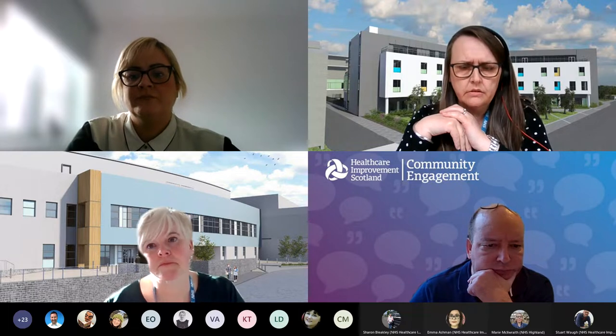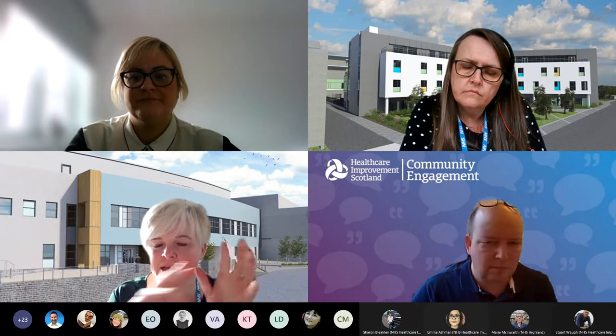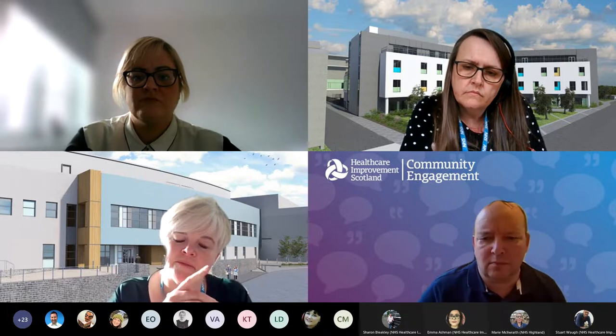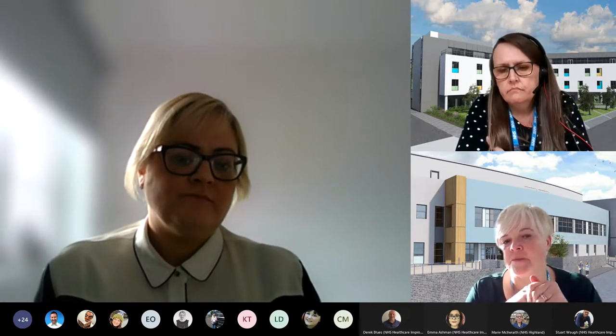For the Anchor Centre, the main improvement managed is around the treatment chairs. In haematology especially, you could literally touch the person next to you when getting treatment - very little privacy and dignity. Due to COVID they've moved to different areas, and when they moved they spaced the chairs out more. It still won't be representative of what it will be when we go over to the Anchor Centre, but it's definitely taking on board that patient feedback that we need more space.